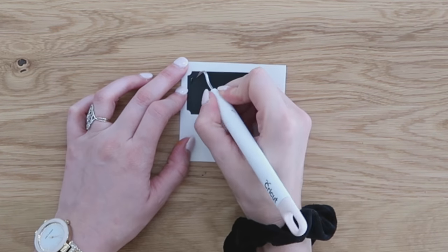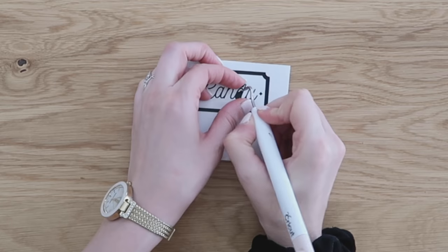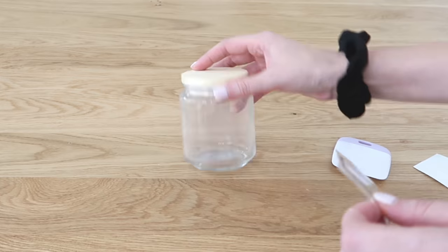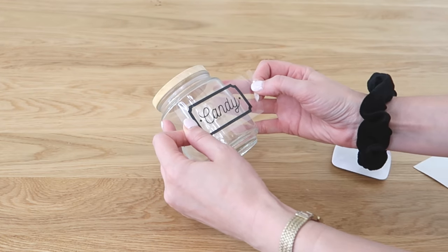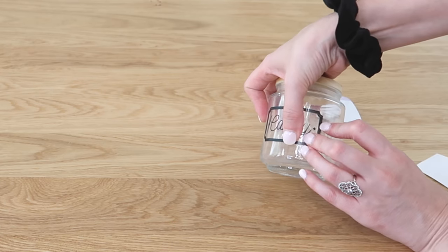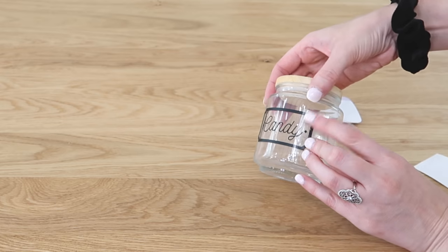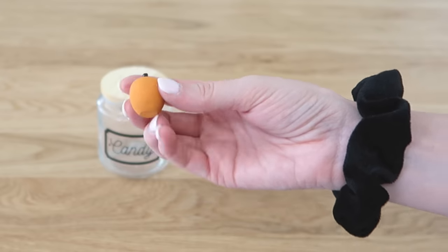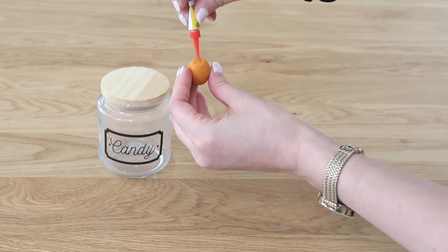I'm going to be adding a vinyl decal to the front of this, but you can also print out your own labels and mod podge them on or tape them on with packing tape to get a similar look. Then to give this that fall vibe, I'm just going to be hot gluing that little wood pumpkin right to the top of the jar lid.